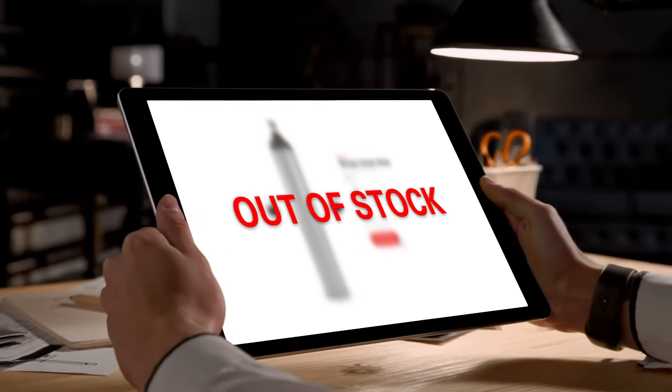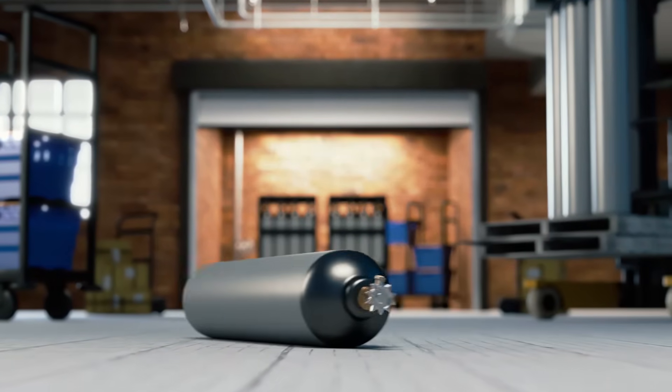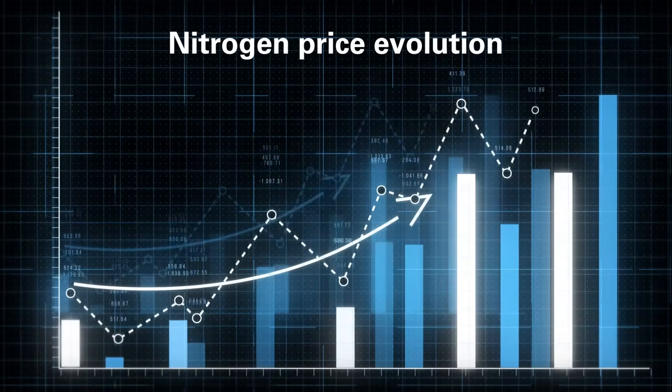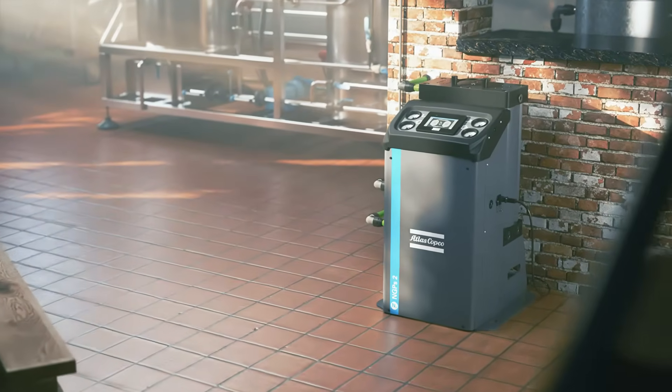...this: 'Your call is very important to us.' Enter the Atlas Copco NGPS on-site generator.